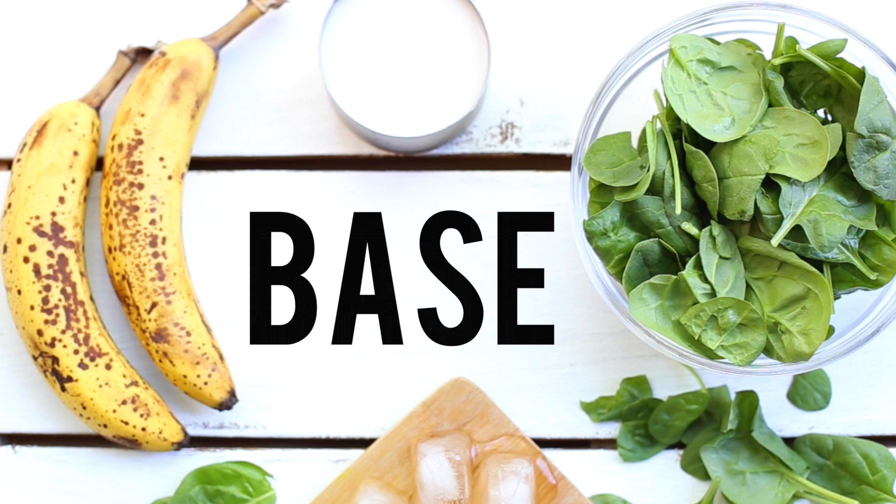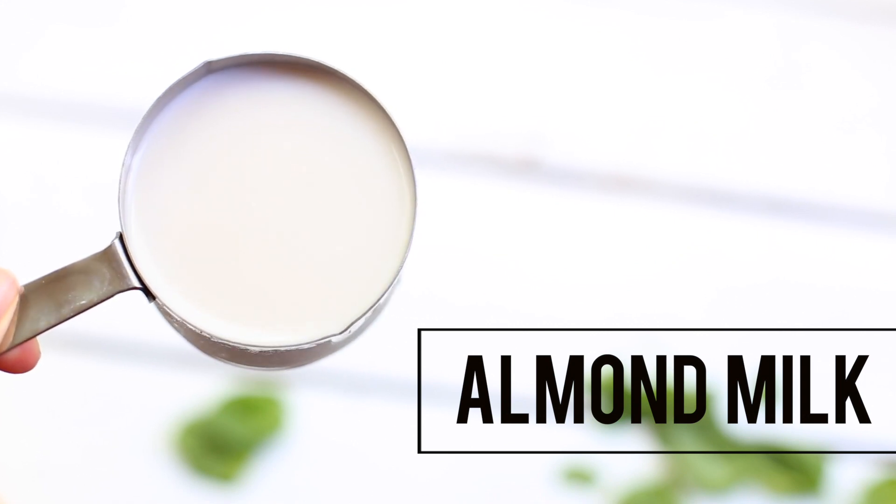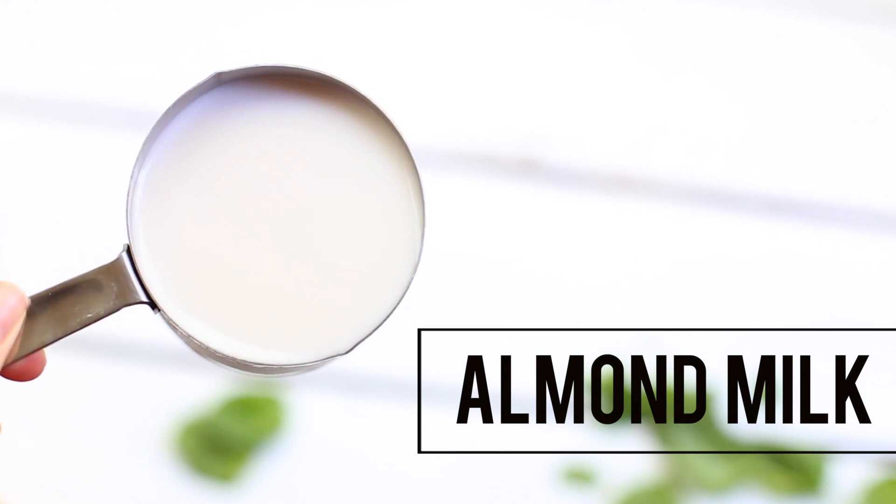Let's get started. The base of our smoothie will be bananas, non-dairy milk, and greens. Feel free to use any type of dairy-free milk that you have. I had some leftover almond milk in the fridge, so that's what I'm using today.